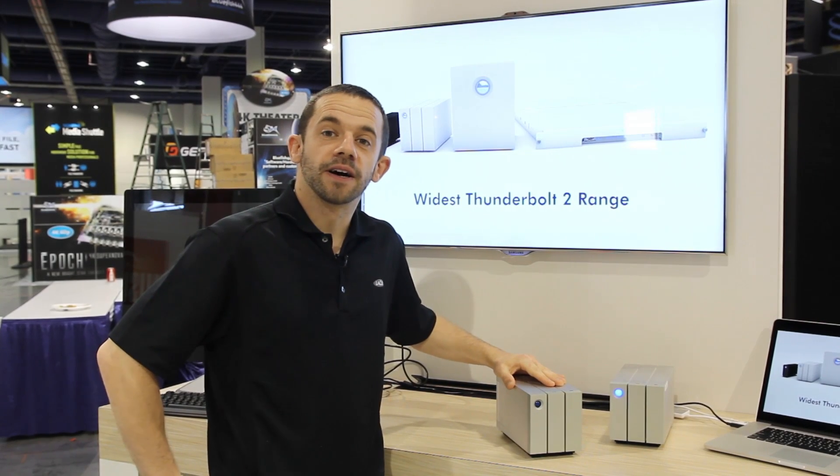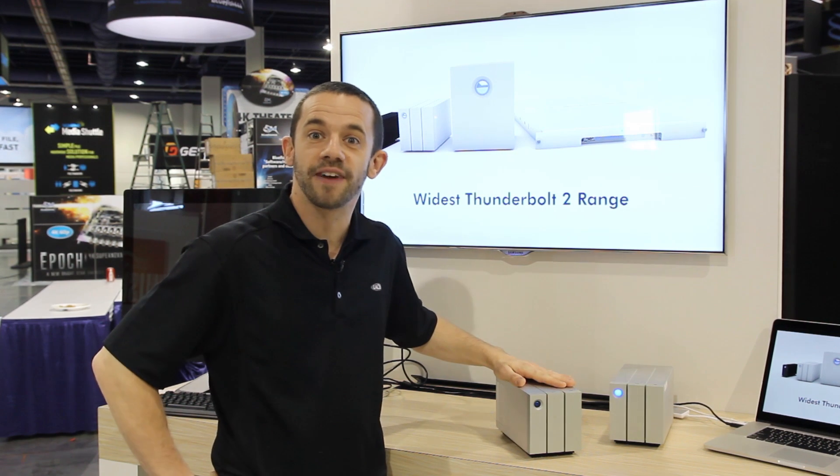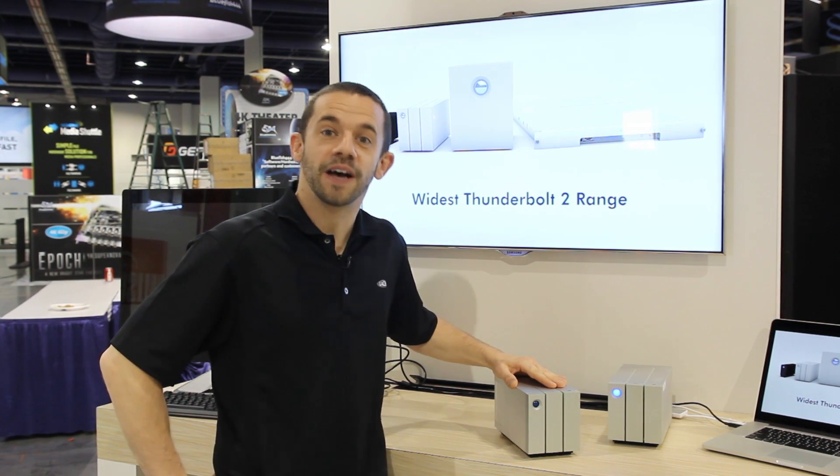There's your sneak peek. LaCie now has the widest Thunderbolt 2 product range, thanks to the new 2-Big, 5-Big, and 8-Big, all with hardware RAID and Thunderbolt 2, all shipping soon.